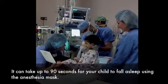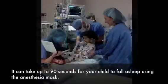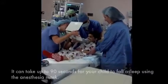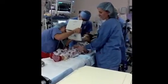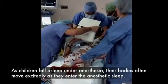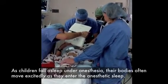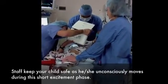It can take up to 90 seconds for your child to fall asleep using the anesthesia mask. As children fall asleep under anesthesia, their bodies often move excitedly as they enter the anesthetic sleep. Staff keep your child safe as he or she unconsciously moves during this short excitement phase.